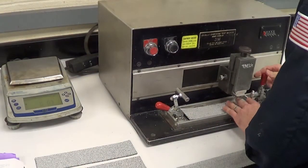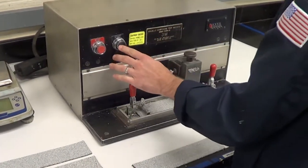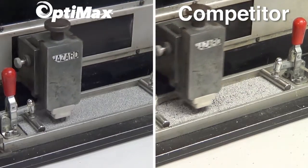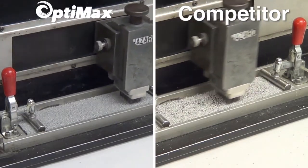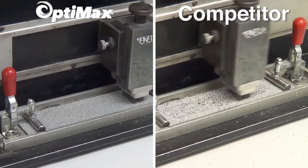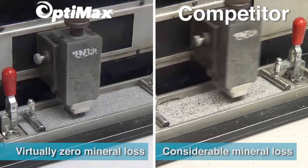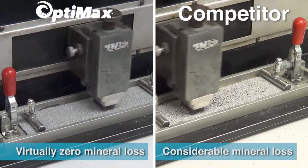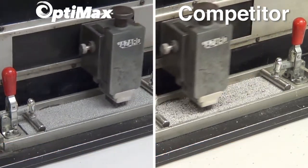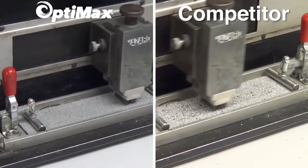ASTM D4977 is the standard test method for granule adhesion to mineral surface roofing by abrasion. This standard provides a protocol for preparing and testing specimens of mineral surface roofing materials, such as asphalt shingles, asphalt roll roofing, and polymer-modified bitumen cap sheets. The test measures the amount of mineral loss from a membrane when subjected to abrasion, replicating the effects of the elements such as wind, water erosion, and foot traffic that the membrane will be subjected to over time.